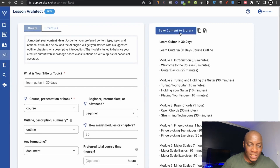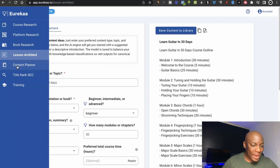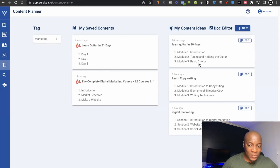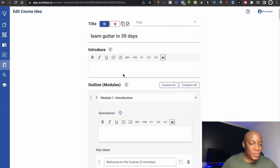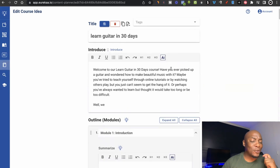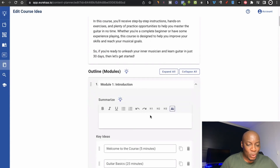Once I'm happy with the results, I can click 'save content to library.' The next feature is the content planner — this is where you can start creating and planning your course. The course outline I just created appears right at the top, and I can click on it and immediately start working on my course. If I don't know what to say, I can click where it says AI and the AI will start writing the content for me. So using this tool, there's no way to say you don't know what to teach. Once the intro is done, you proceed to the next module and repeat the process.